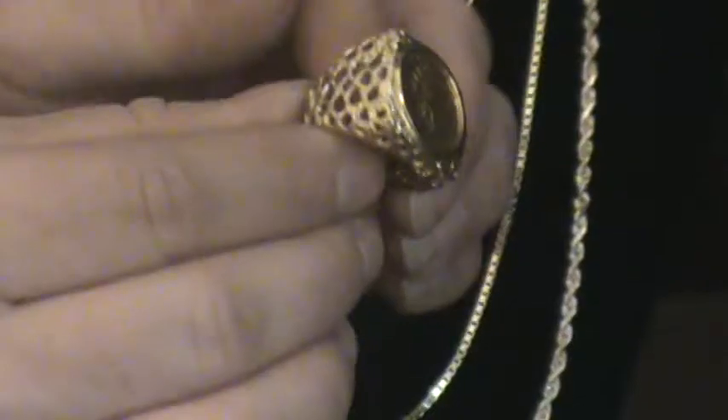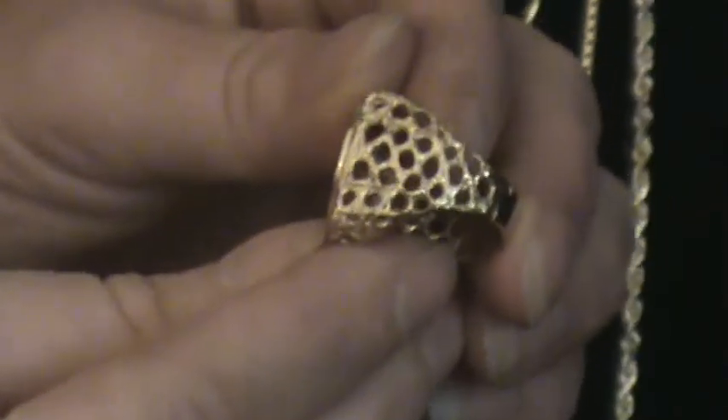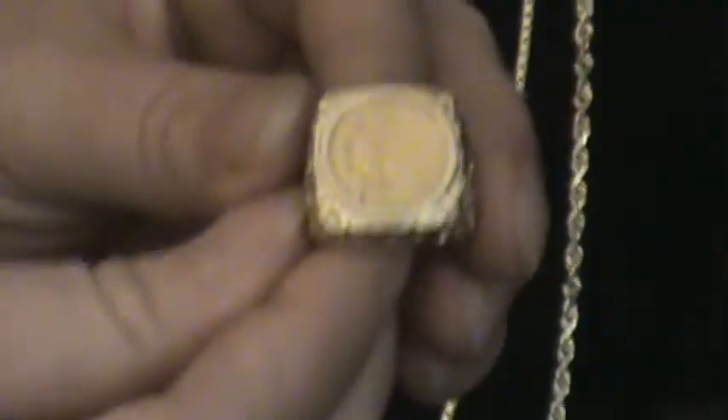Here is our two and a half Indian 14 karat gold nugget ring — a very nice ring. It's on sale, so come on and shop with us. Very pretty.